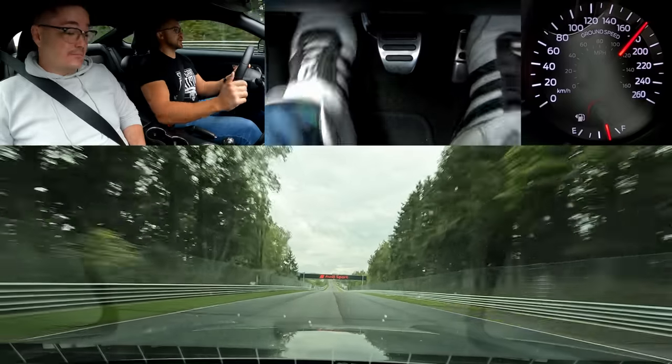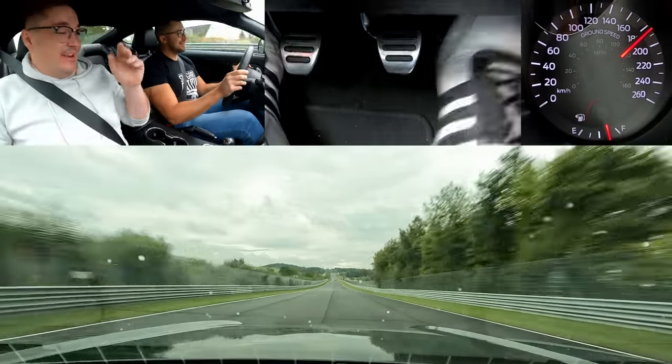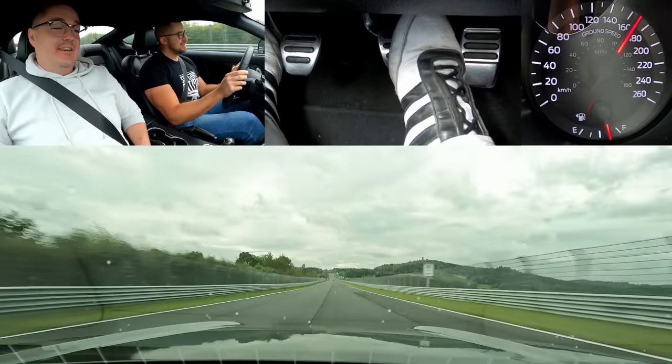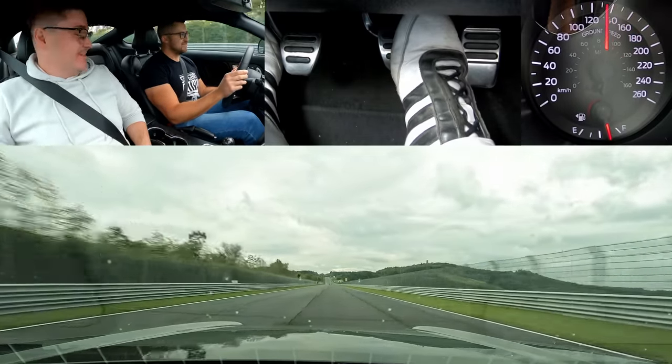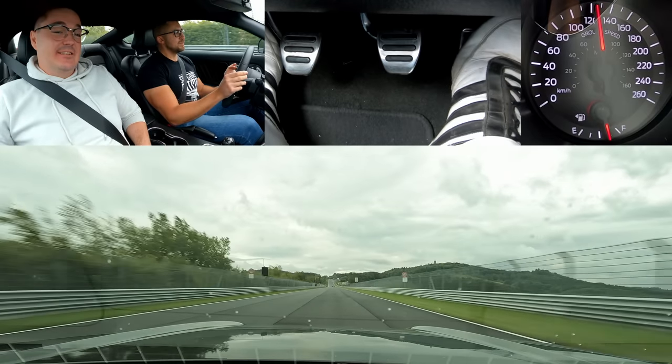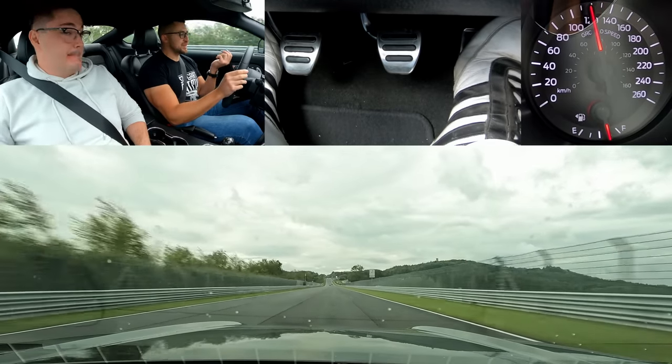I loved it — I wish we could have done something in the dry. Maybe next season when it's dry, we can do another lap with a couple more modifications. That would be cool.